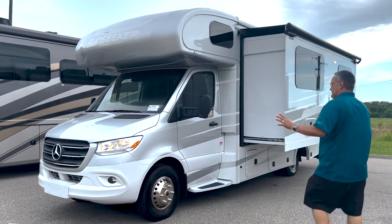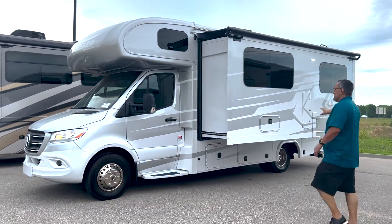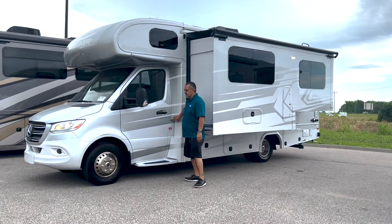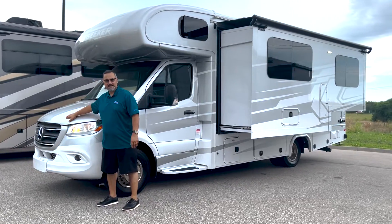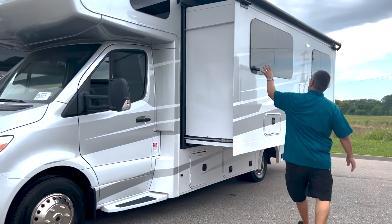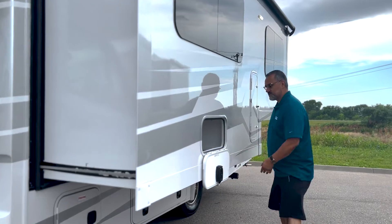It's a gorgeous paint job, very sleek and very modern in its design. I do like the fact that they've got the diamond shield here on the front, which will help protect you from rock chips and things of that nature. As we go down the side here, you're going to notice that we've got frameless windows and some nice little added storage cubbies.